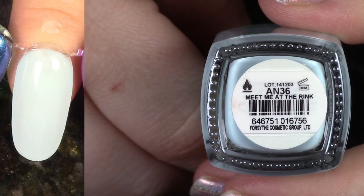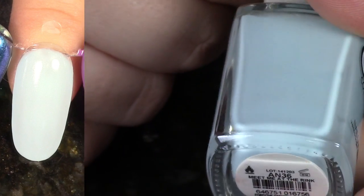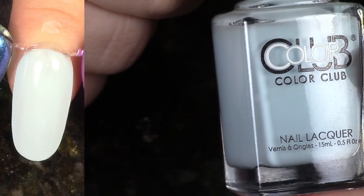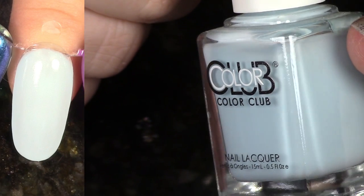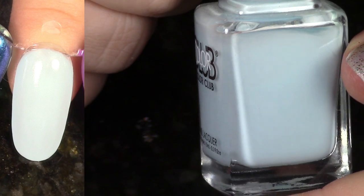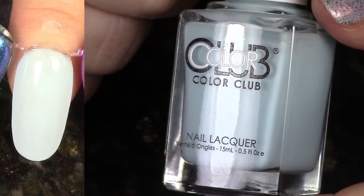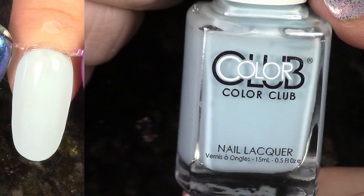This next polish is Meet Me at the Rink from the Poptastic Pastel Neons for 2015. A lot of the polishes in this collection I wasn't really too much of a fan of. Color Club has other very pale light blues that I much more prefer the formula, so I will be de-stashing this one.